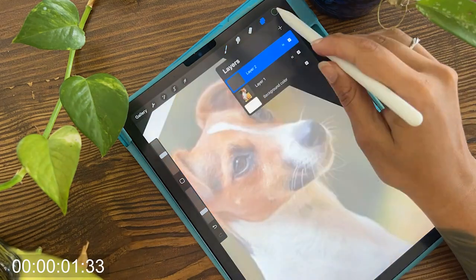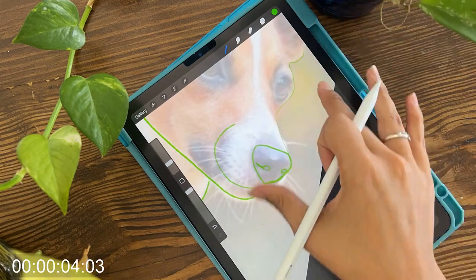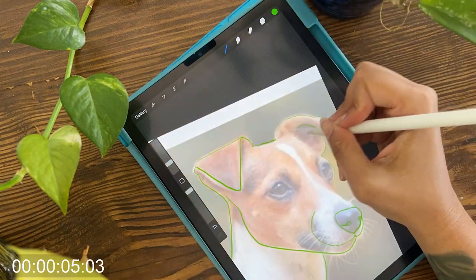Warning — I have never used these brushes before, but I decided that today was going to be a good day to try these out, so let's just see how they go.